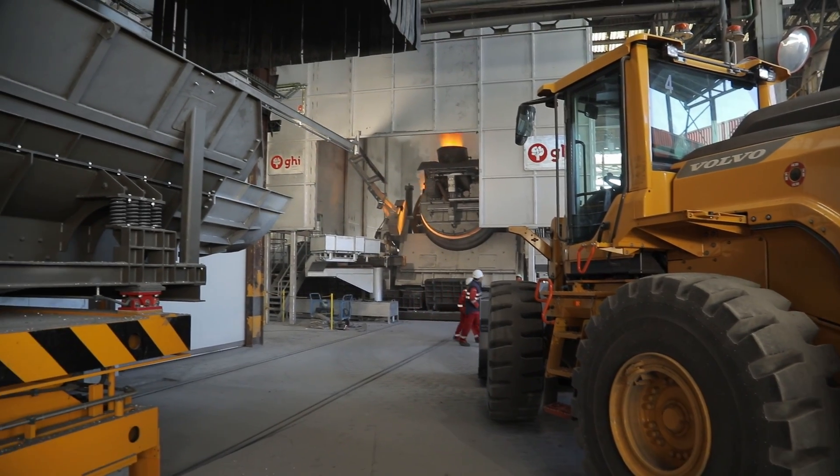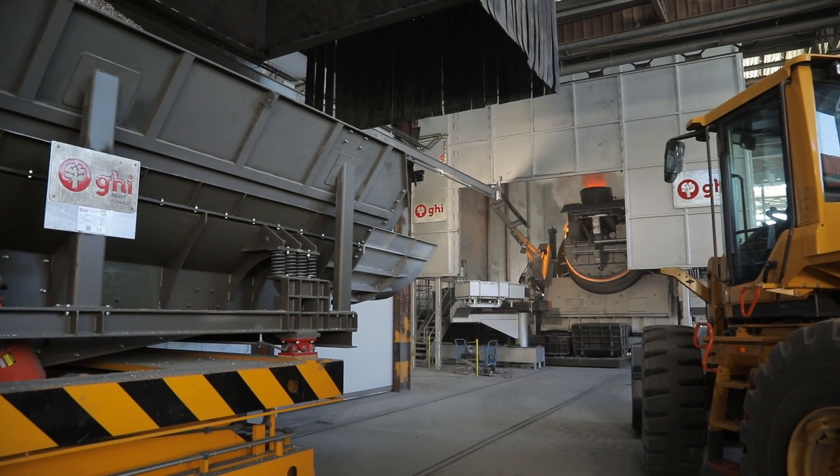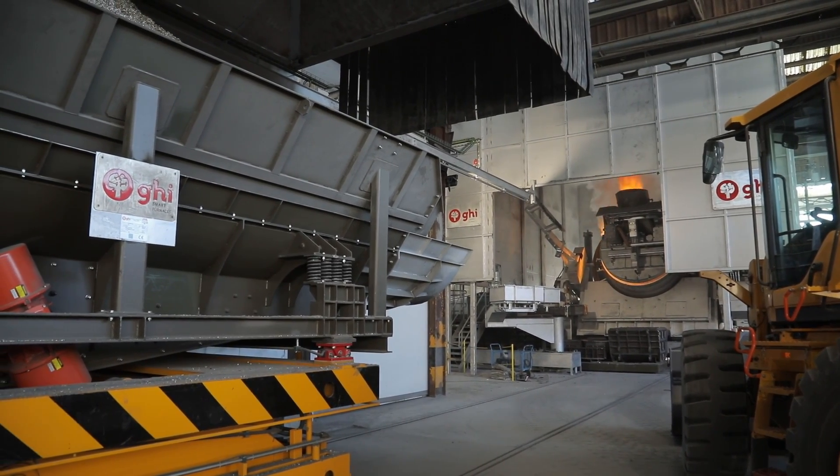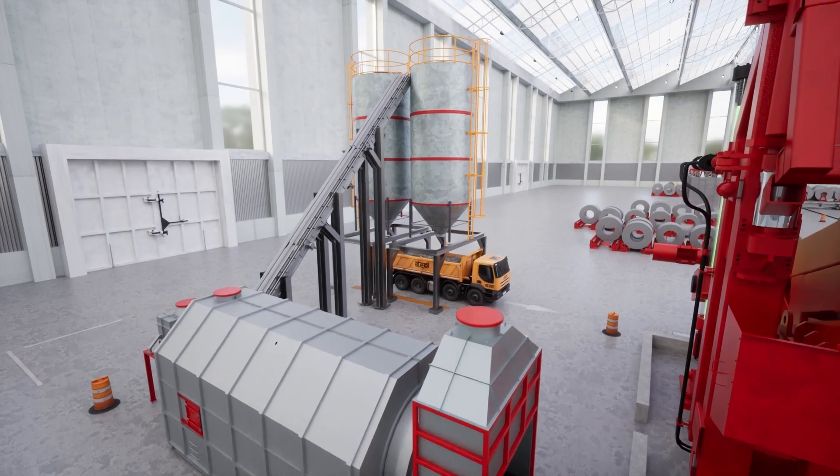GHI leads the industry with the world's largest 65-ton capacity autonomous furnace, an automatic rotary slag cooling system, reducing labor costs and improving safety.